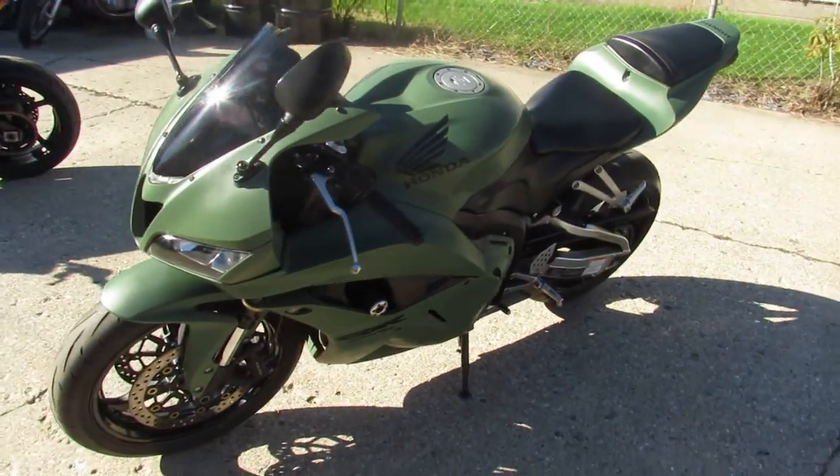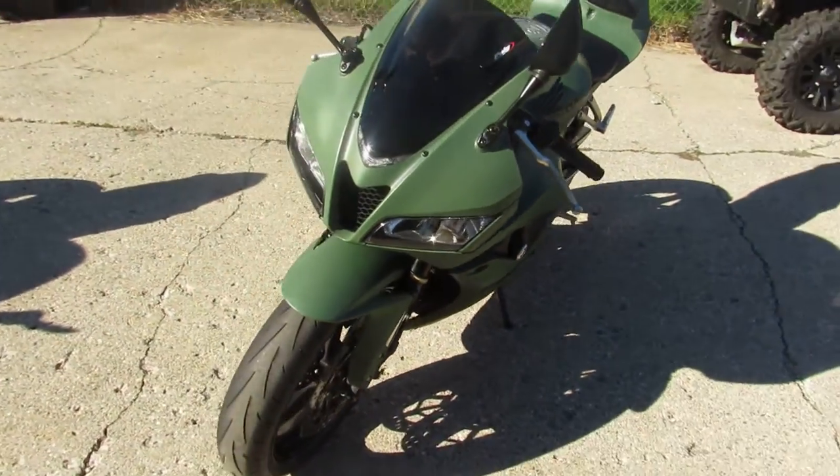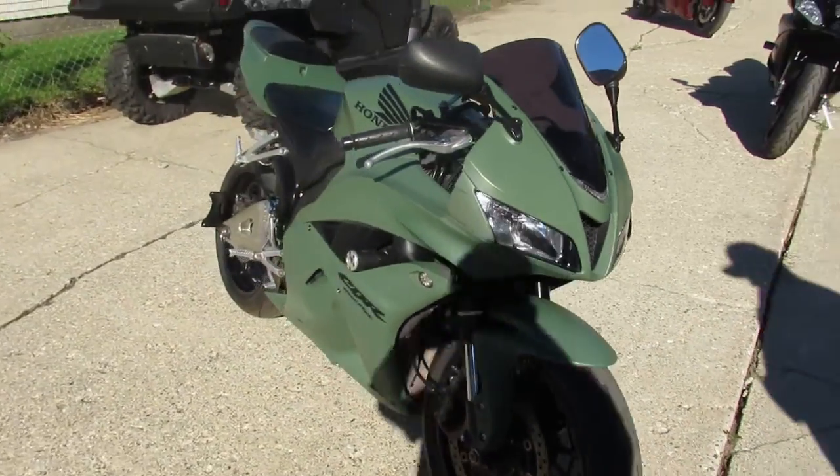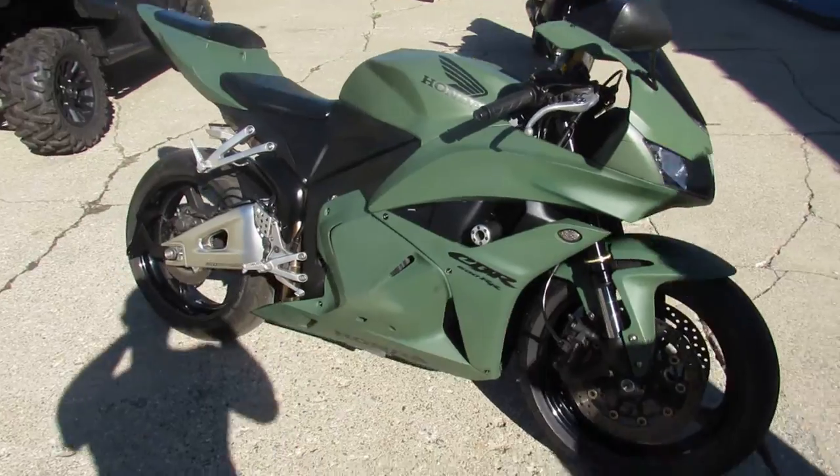Hey guys, ApprovalPowerSports.com here doing some videos on some sport bikes we just got in. This one here is a 2011 CBR600, only 12,431 miles.